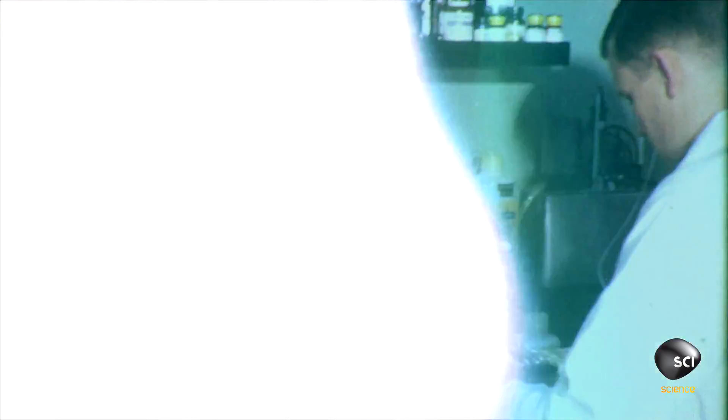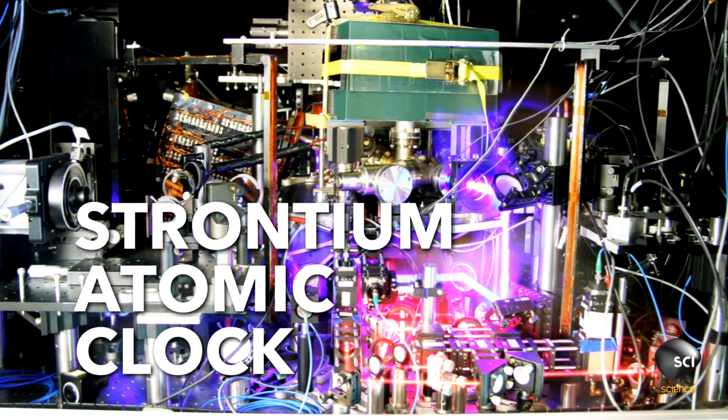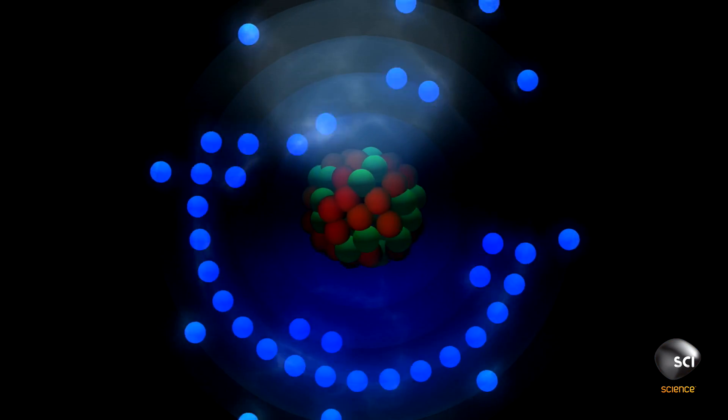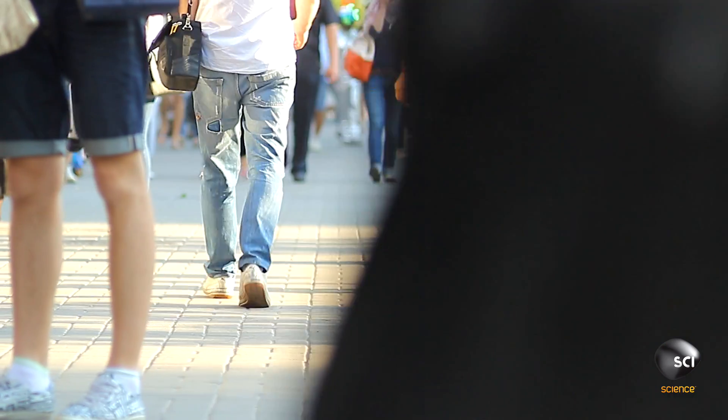Until now. This is the strontium atomic clock. It measures time through the trillions of tiny oscillations of the strontium atom. This incredible precision allows it to measure the effects of gravitational time dilation even over the distance of just one foot.